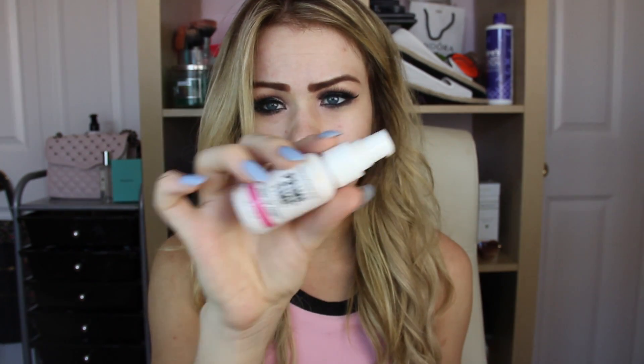I'm using a primer by Bare Minerals — it's the brightening and illuminating one. They have an oil control one too, but I really like this one because it makes my foundation last really long and look really glowy. I put three pumps of it and blend it with my hand.